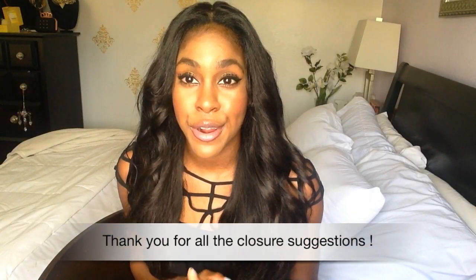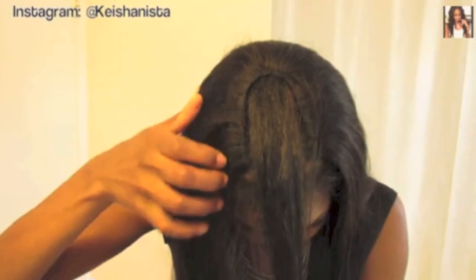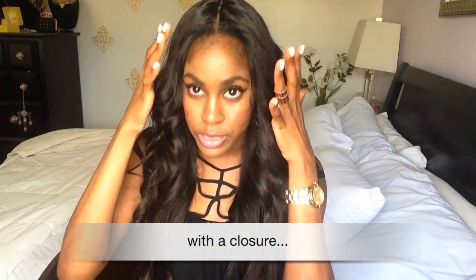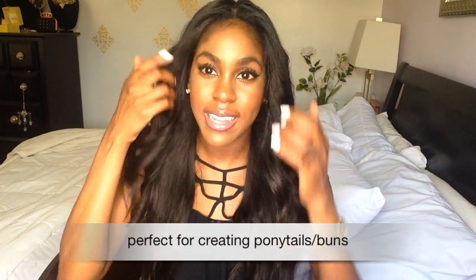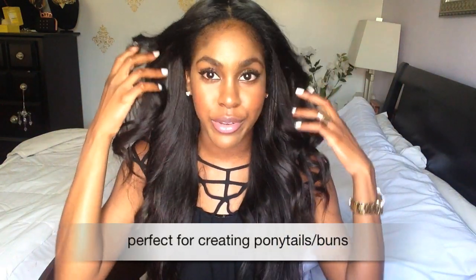I really just want to thank you guys so much for even suggesting it, especially coming from where I was wearing my sew-ins, leaving out a section of hair and basically just subjecting it to damage. Now I'm able to protect just about all my hair. I have my hairline out — I will always leave my hairline out because it just keeps it looking at least a bit more natural.